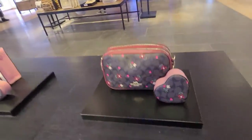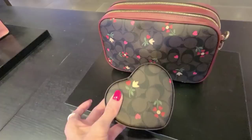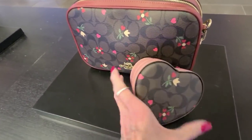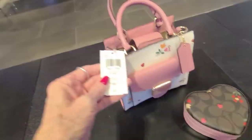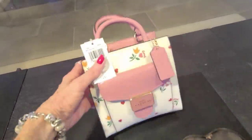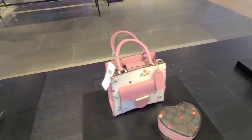I'm at Coach Outlet and we've got the new heart petal print — a little camera case, a little trinket box, and they have a cute little pepper bag in the pink. This one is $3.28, and it's in that heart petal print.